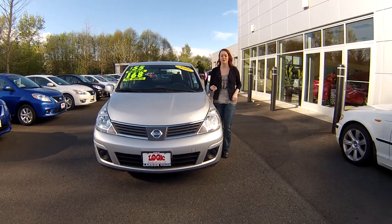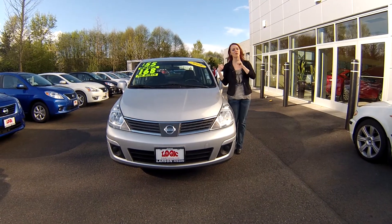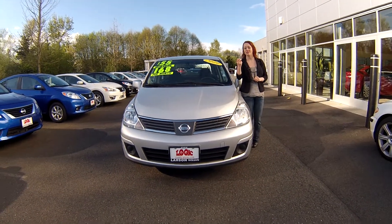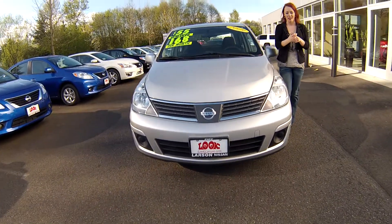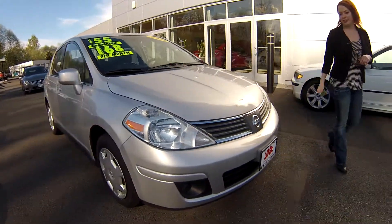Hey everybody, this is Jodi coming to you from Larson Nissan. Thanks for taking the time to click that link to see your virtual walk around of this 2009 Nissan Versa. Stock number is N0779.